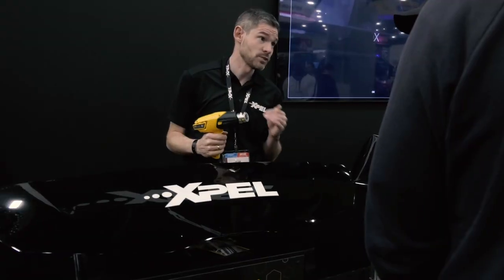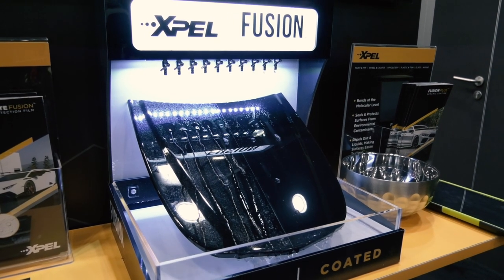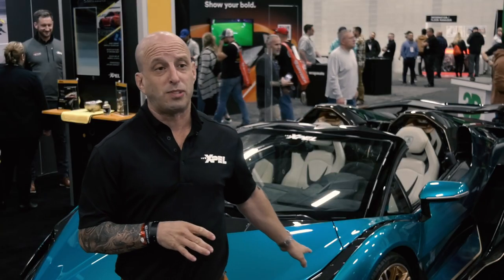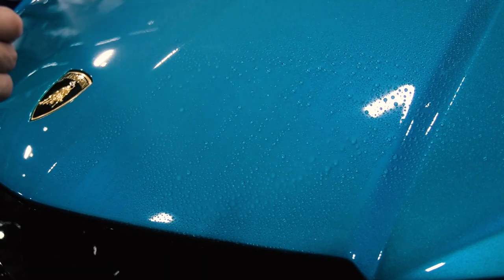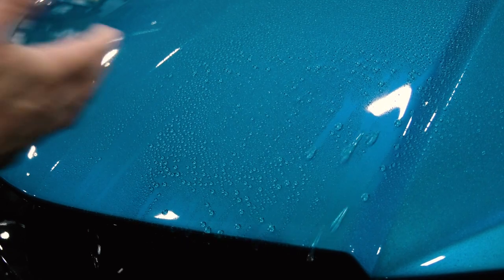So this year at SEMA, like every year, we're always showing off some new innovative products that we've come out with. We've got a lot of our chemicals here this year that we haven't had in the past — coatings. We've got some of our new paint protection film on display. This year we brought out a new film which has got our ceramic coating infused into the film itself. It's got a much better longevity span than coating on its own.